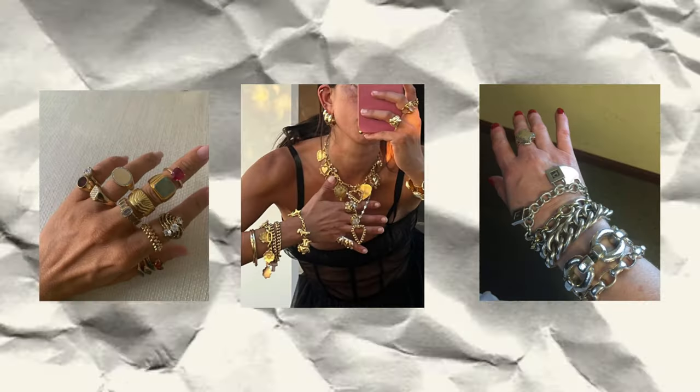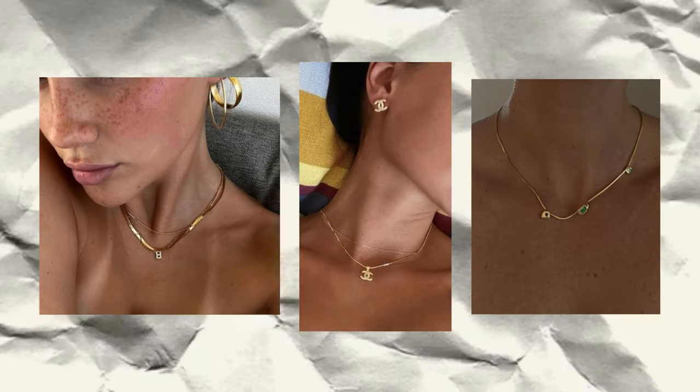For accessories, I have a lot of comparisons. For jewelry online, I see a lot of big, bold, chunky, maximalist jewelry — layering and ring stacks, which is something I'm really into. But in real life, I don't really see too many people go all out with their jewelry. I see more of a simple, clean, minimalistic look — maybe one or two necklaces, like a little cross pendant or their initial.